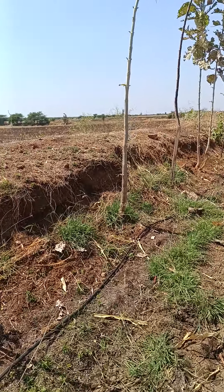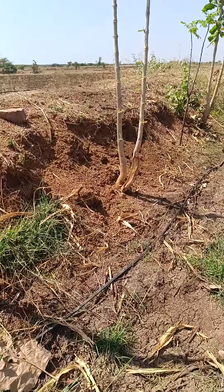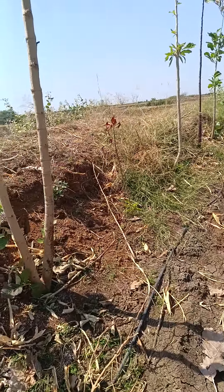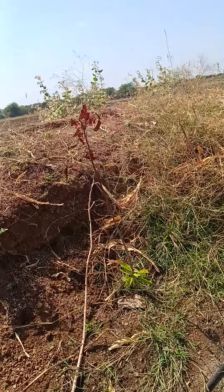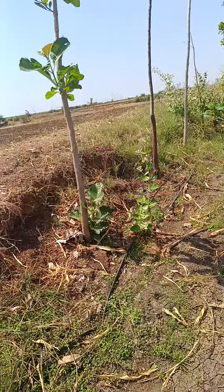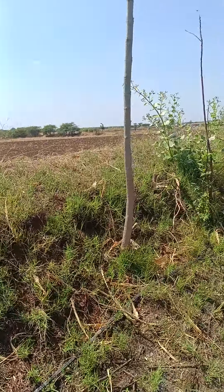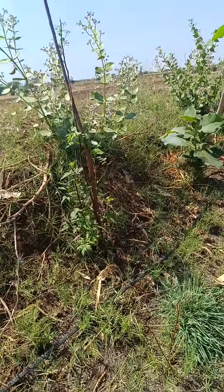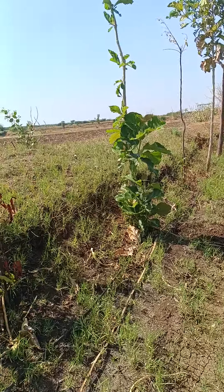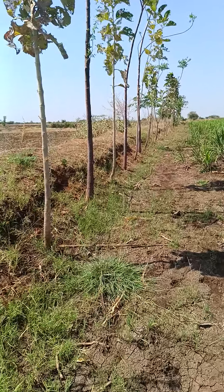So, in the cave, there is a lot of wood.